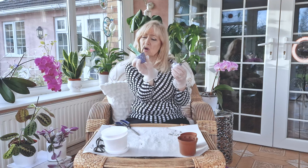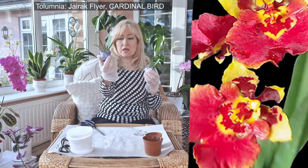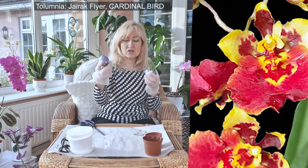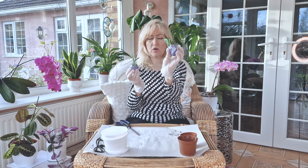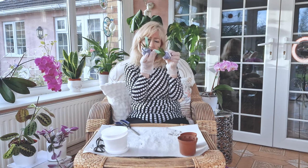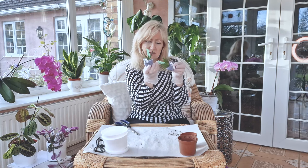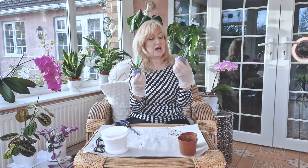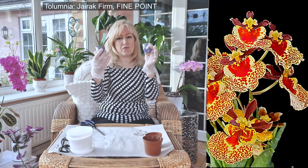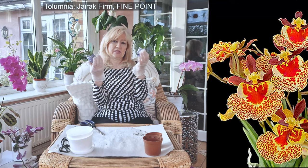This one is the Cardinal Bird, and she has quite a lot of red with some yellow in her colouring. And I can't remember what this one was, but I will find out — this one is called Jarrac Firm Fine Point. I will put little pictures up of these as they are, and as they will be with the flowers later on.